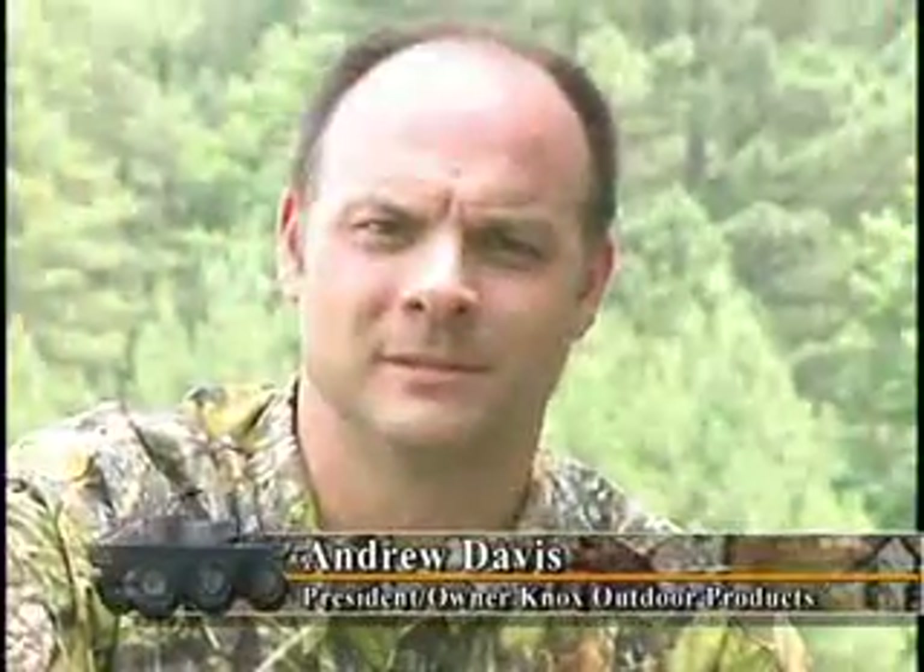Hi, my name is Andrew Davis and I'm president and owner of Knox Outdoor Products, the maker of the Hoot Extreme Terrain Vehicle.